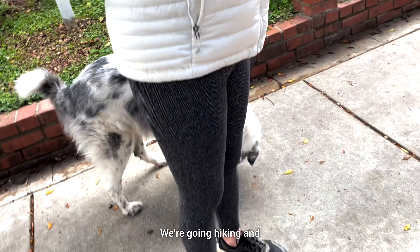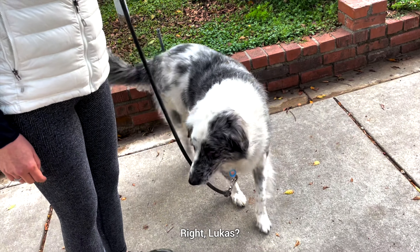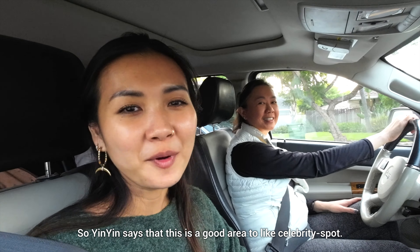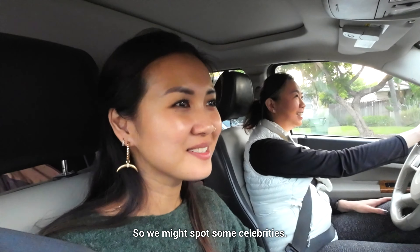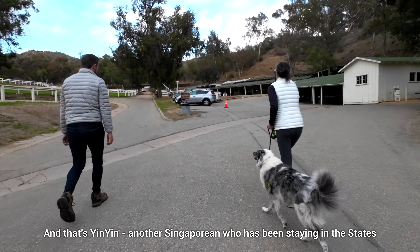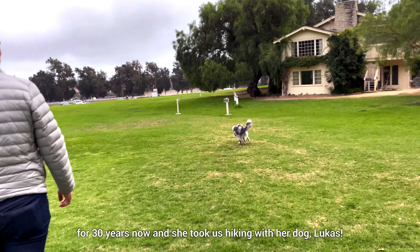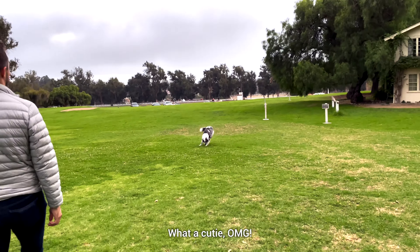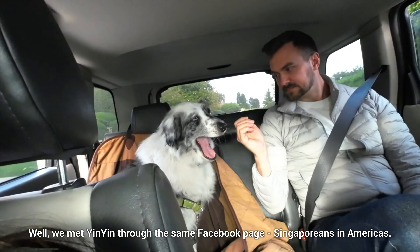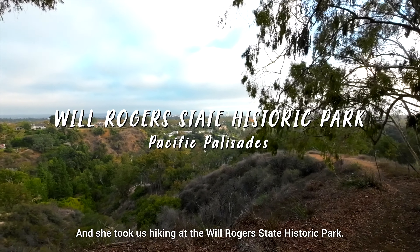We're going hiking, and Lucas is going to be our hiking guide. Yin Yin says this is a good area to celebrity spot, so we might spot some celebrities. And that's Yin Yin, another Singaporean who has been staying in the States for 30 years now. She took us hiking with her dog Lucas. Remember Tien from San Francisco? Well, we met Yin Yin through the same Facebook page — Singaporeans in Americas.